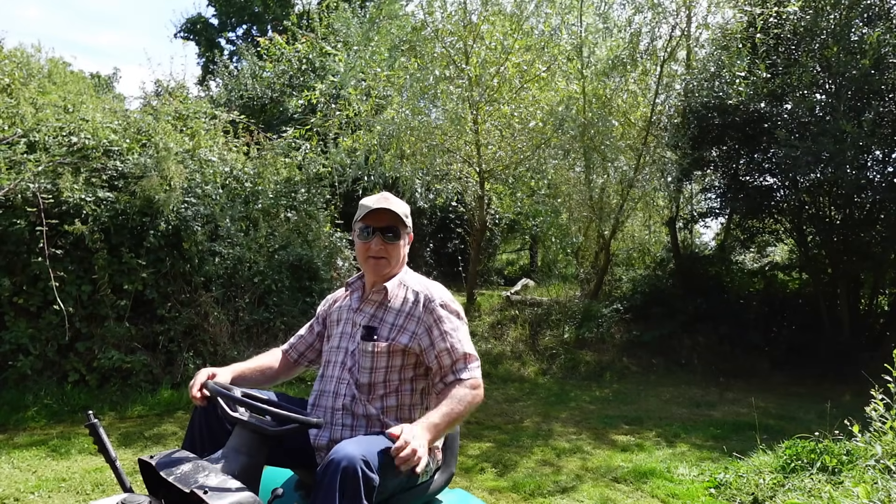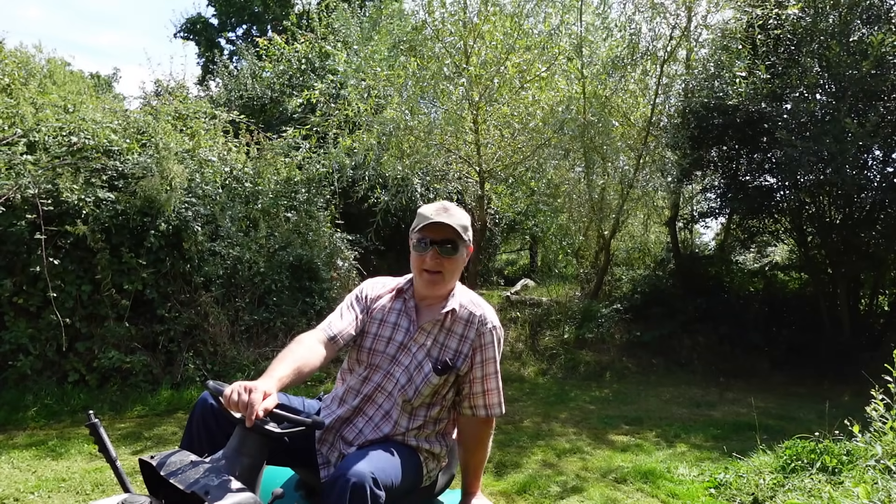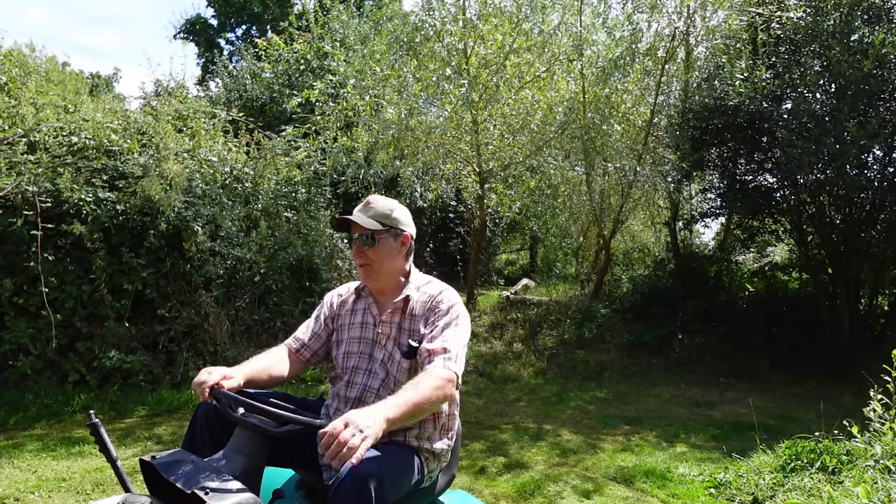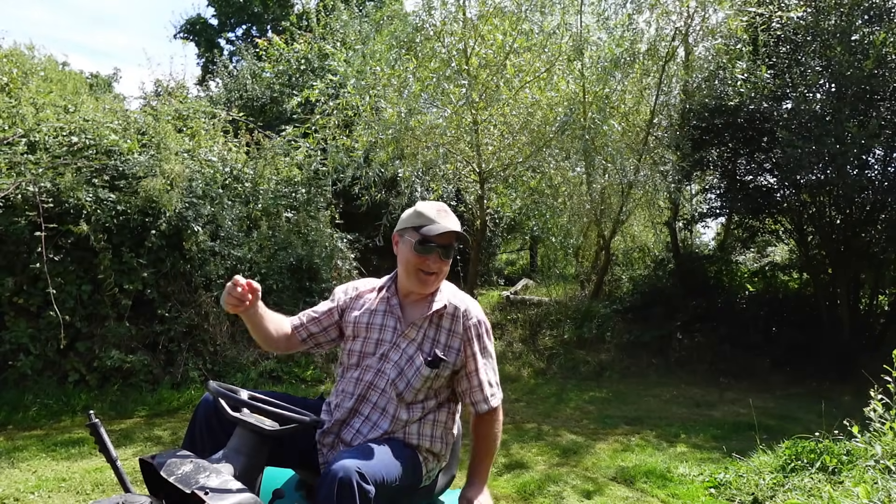As you guessed it, there's lots of maintenance to do. When you've got a property like this, it's not just one acre of dead flat ground - lots of different areas, different levels. But I like it that way, it's different.